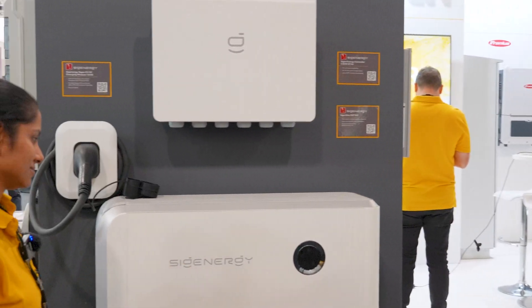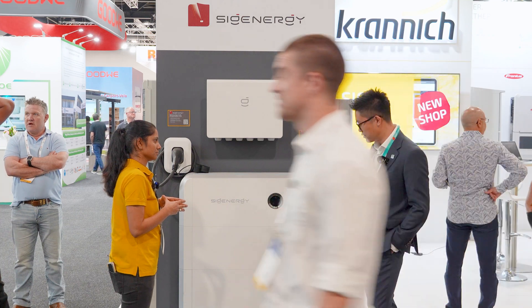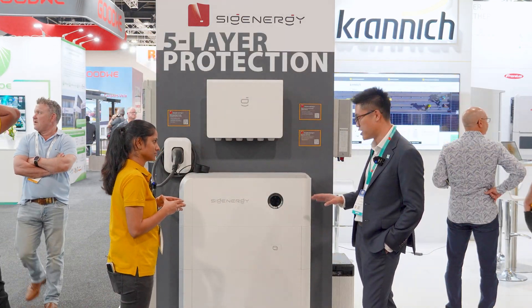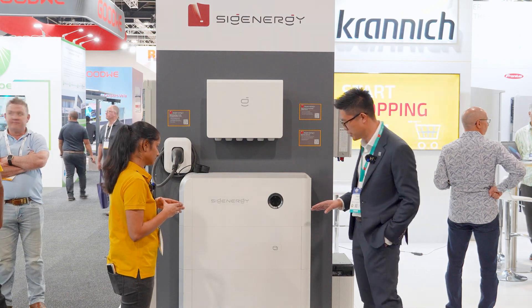So it's like a Lego? Yeah, just like a Lego — you just stack. And for homeowners, the main benefits: we have one of the safest batteries on the market. It's got five layers of protection, so homeowners can have peace of mind when it comes to the safety of the battery.